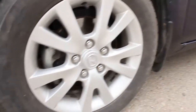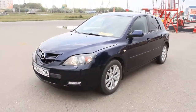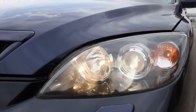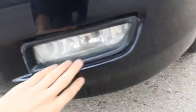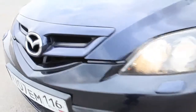Gorgeous HID projector headlamps with a headlight washer system. This fog light seems like it doesn't work — maybe the lamp is broken. Very aggressive front end.